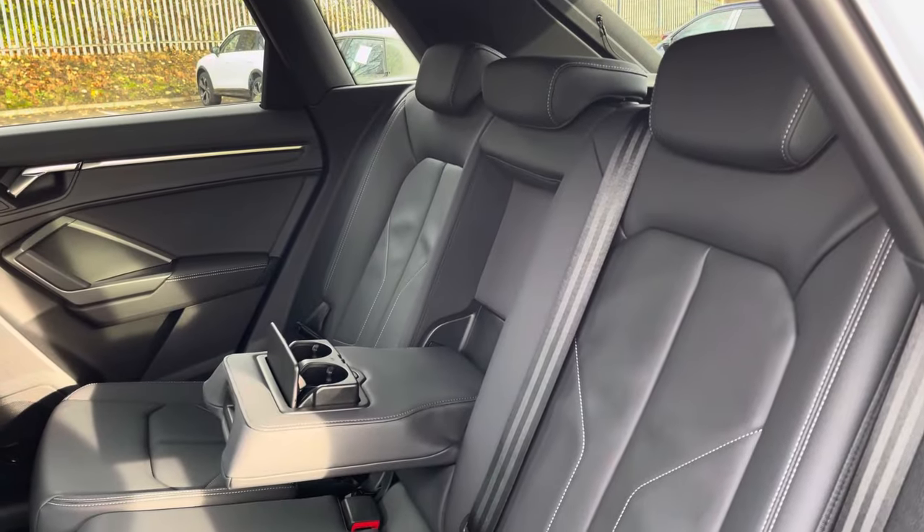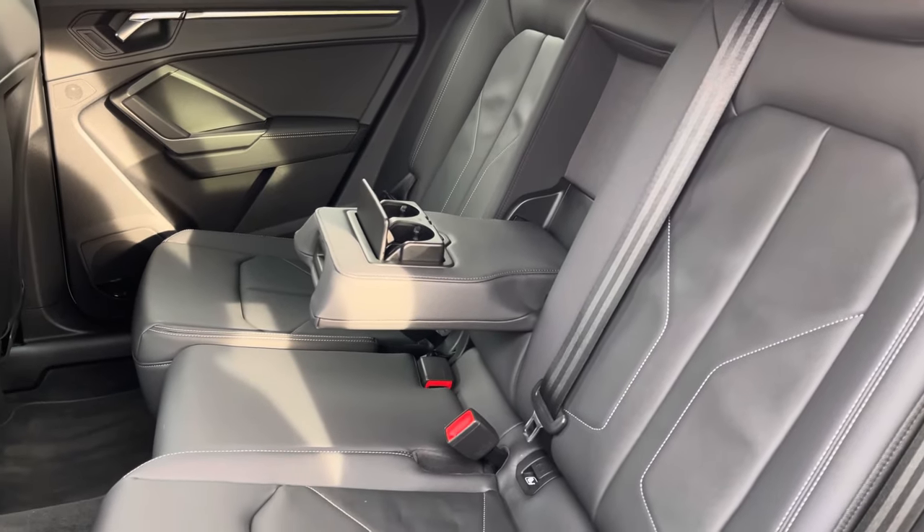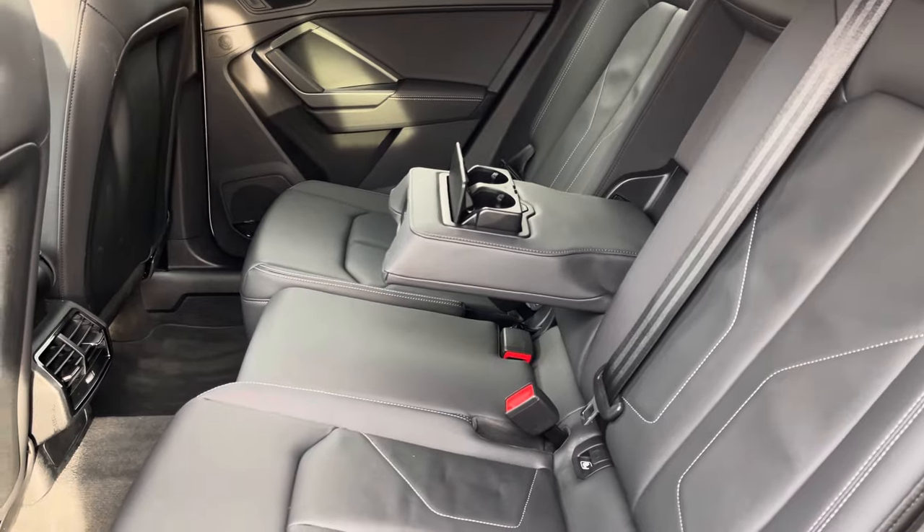Moving into the rear, you'll find a luxurious full leather trim for that premium look and feel, in addition to a pull-down armrest with built-in cup holders.